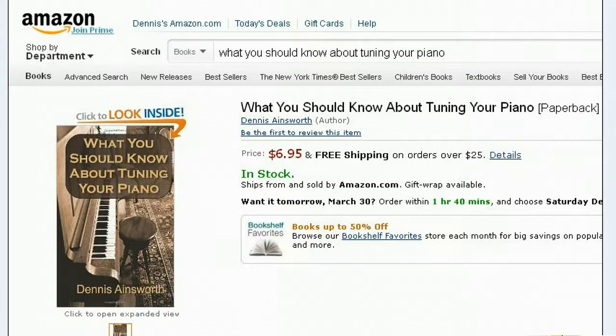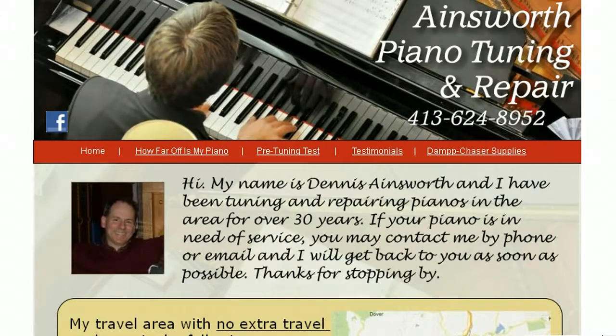I've also written a book that's on Amazon right now called What You Should Know About Tuning Your Piano. So look me up, or just give me a call, and I'll be happy to set up an appointment to take care of your piano. My number is 413-624-8952. Thanks for watching.